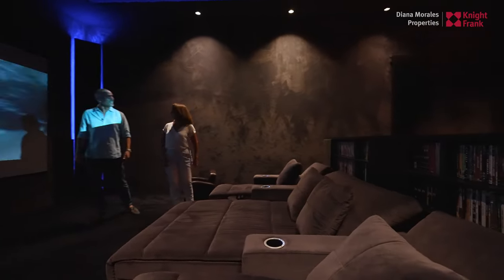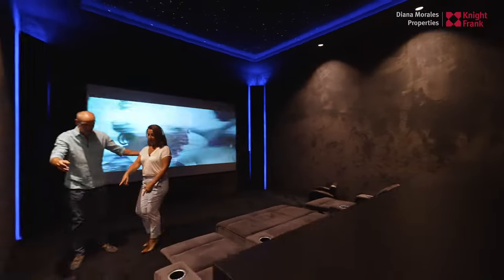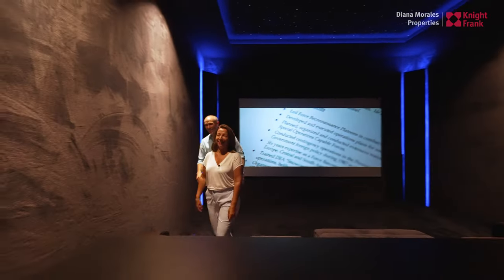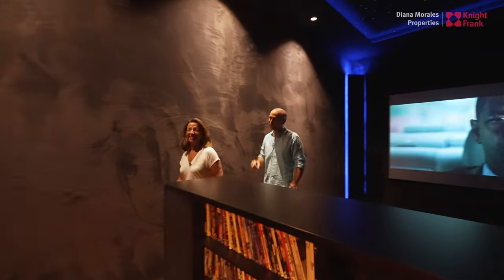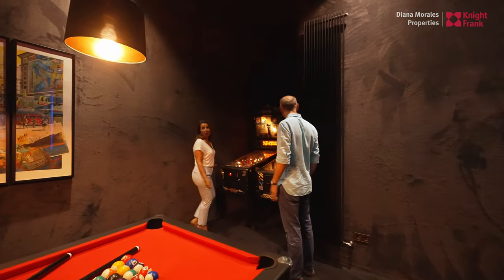Yes, and you can have the kids on either side. And then over here is something that I know that you're going to like. Just a little further down. Whoa — pinball! Super cool.